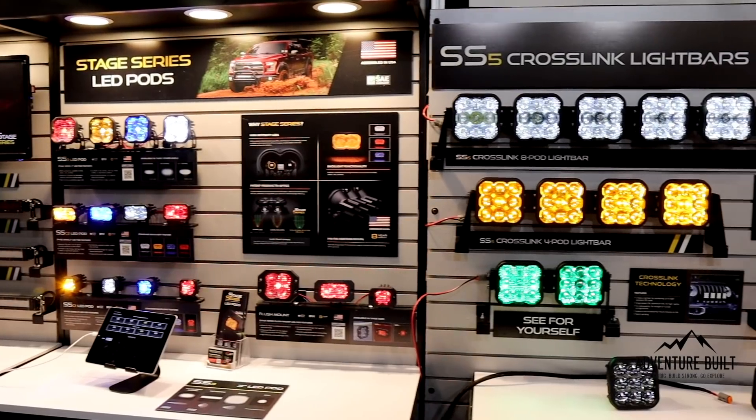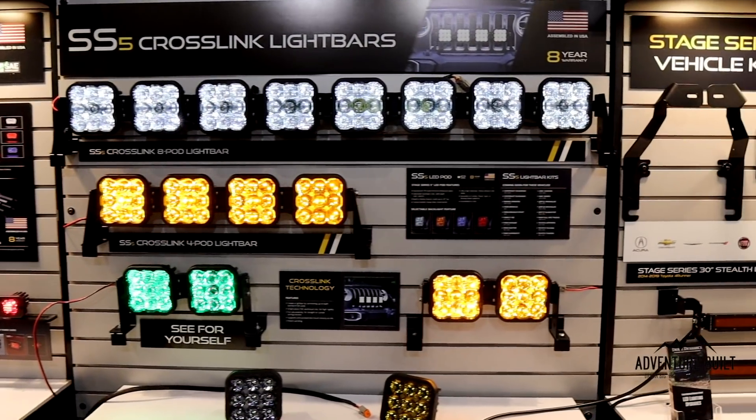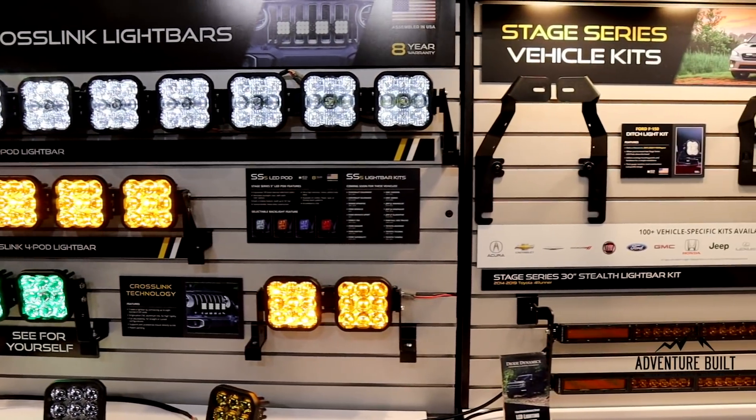I'm here at the Diode Dynamics booth with Paul. You guys have an awesome new light that just came out for SEMA 2021. That's right — we have our new SS5 LED. We've been developing some smaller lights in a three-inch, two-inch, and one-inch size. Now we've got this new five-inch size, a really popular look, with a lot of great new technology and extra features that really set it apart.